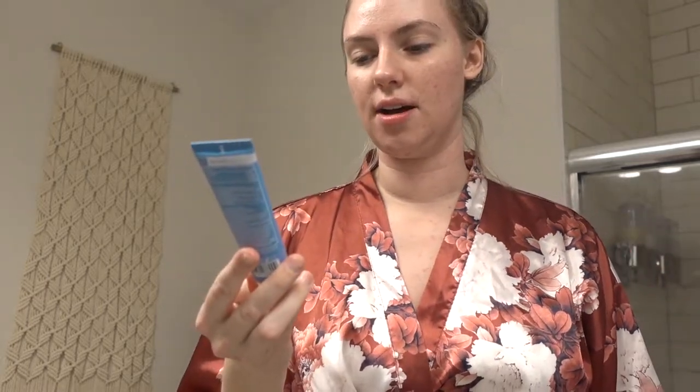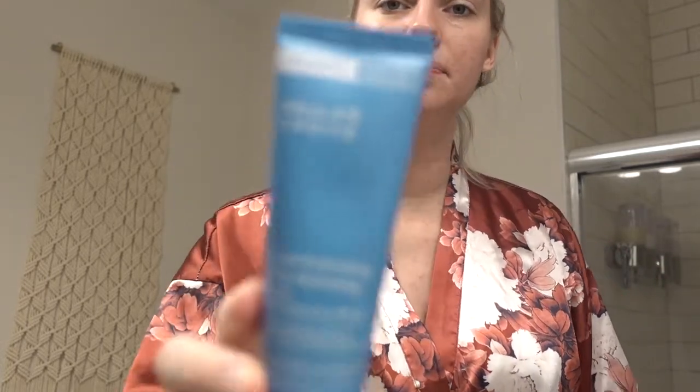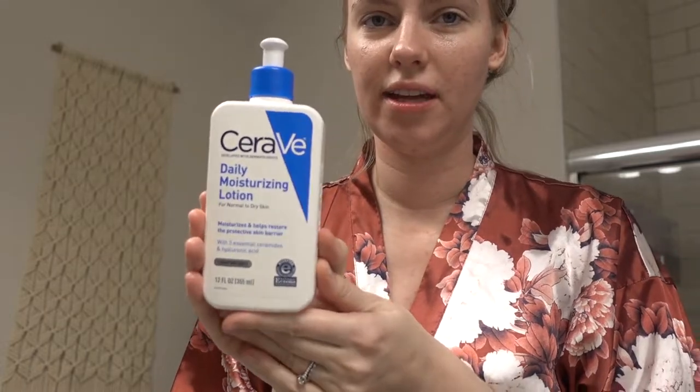A lot of mornings I put on this Paula's Choice sunscreen, which is an SPF 50. I'm not going to put it on this morning just because it's raining, and even though it can still be somewhat sunny when it's raining, I'm going to be inside all day.